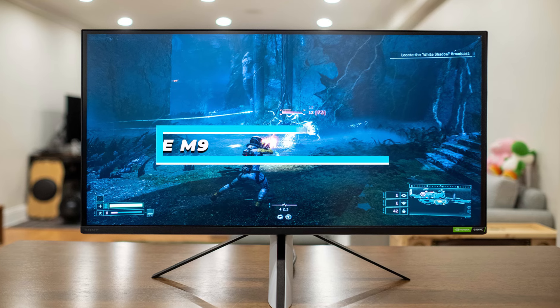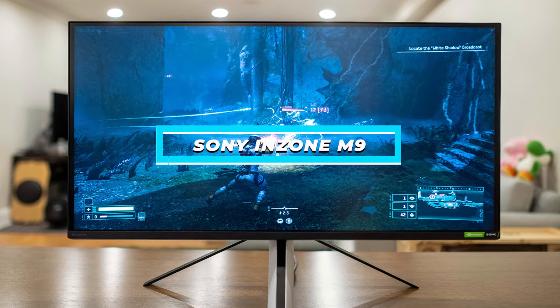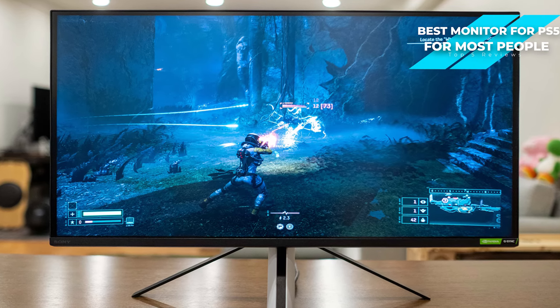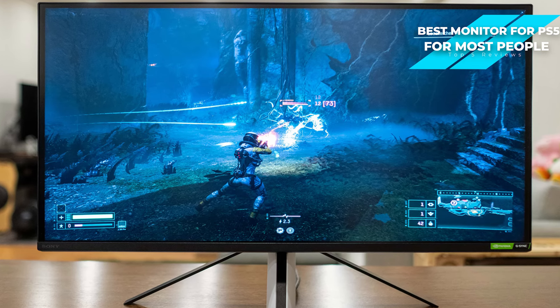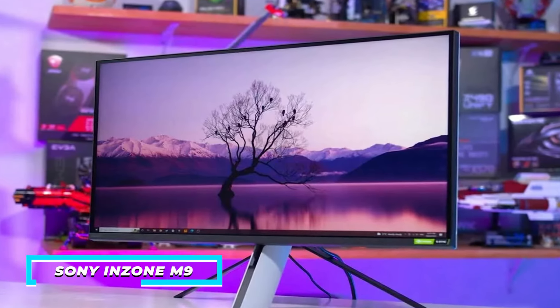Next, I have the Sony InZone M9, and that's my choice for the best monitor for PS5 for most people. The Sony InZone M9 offers a high-resolution display, impressive refresh rate, fast response time, and HDR support. If you're wanting a monitor that blends stunning visuals with a responsive gaming experience, the InZone M9 might just be the best choice for you.